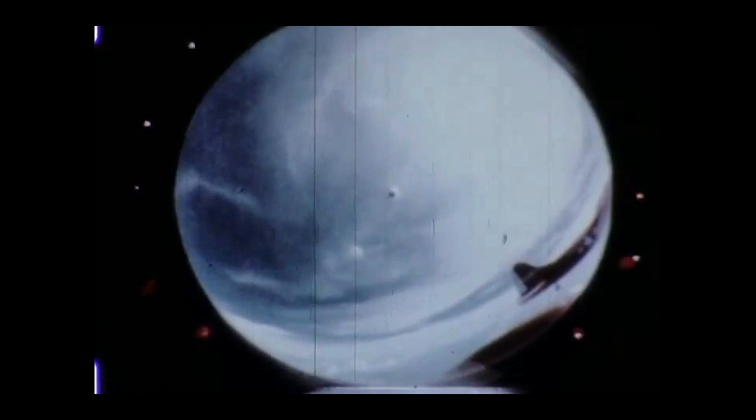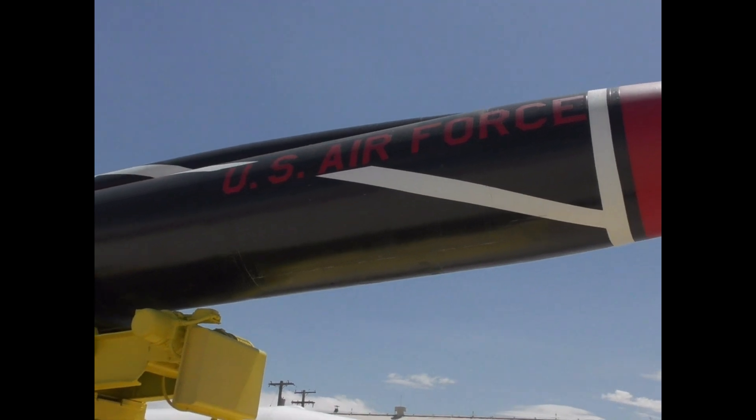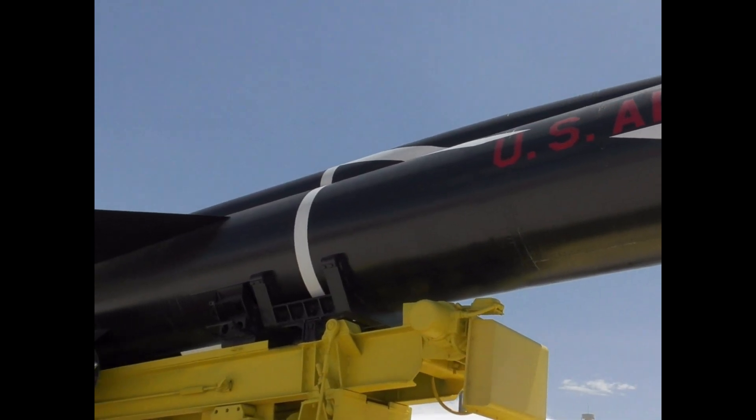Originally planning for over 50 BOMARC launch sites, only one was operational by 1959, and only 8 were operational by the early 1960s. The upgraded BOMARC-B was developed in the early 1960s, with an improved radar and a greater maximum range of 430 miles.